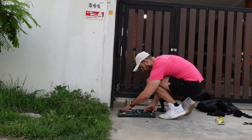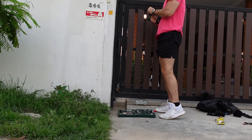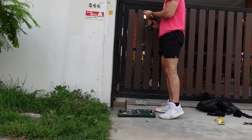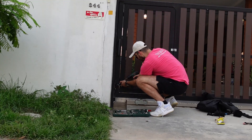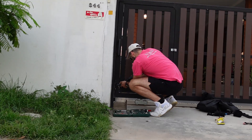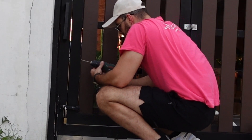Now I have to break into my own house. I swear it's mine. I got so lucky - the lock just unlocked itself.